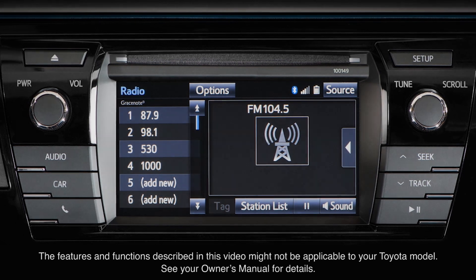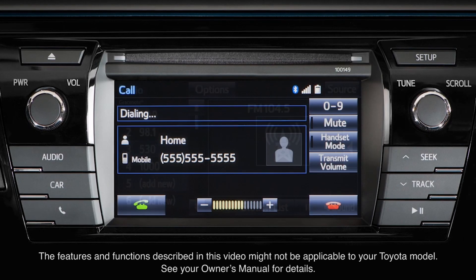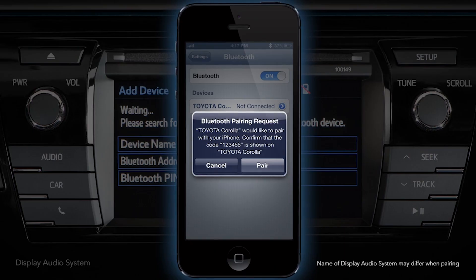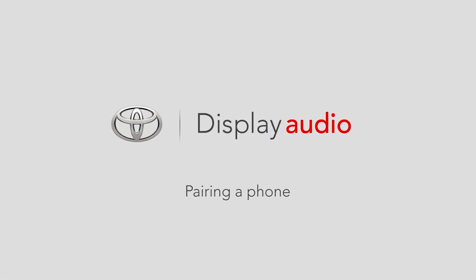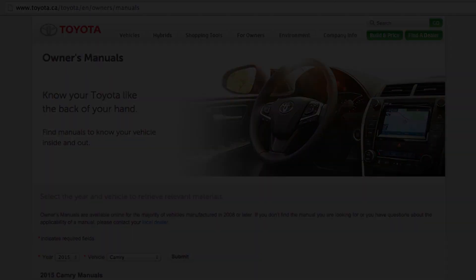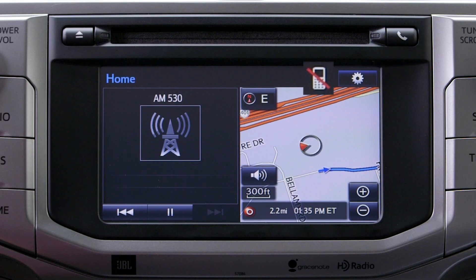All new Toyota vehicles are equipped with Bluetooth connectivity for mobile phones to provide safe, hands-free communication while driving. It's easy to pair your phone or music player to the head unit by referring to the Know Your Toyota pairing a phone video, or consult your vehicle's owner's manual. If a connectivity issue arises, some of the following examples may provide a resolution.